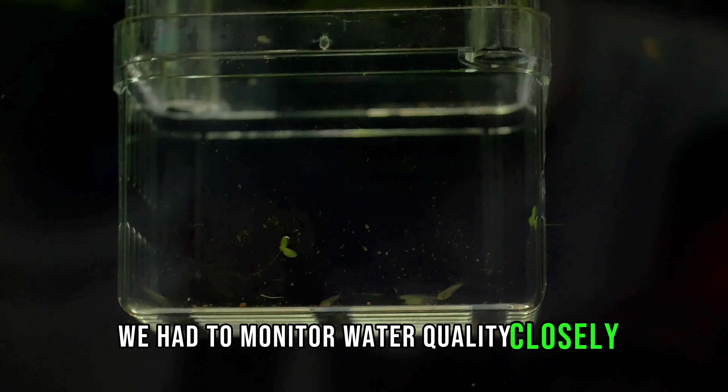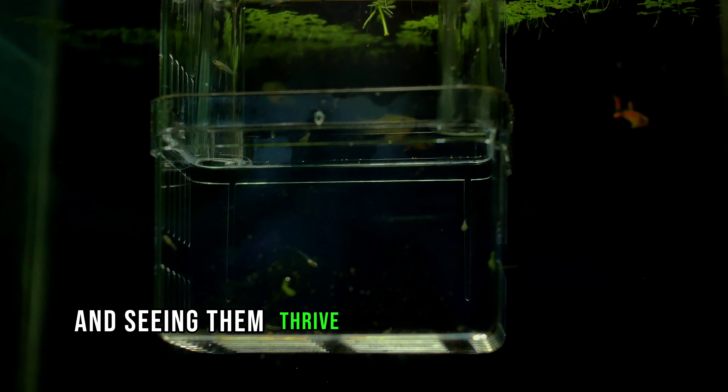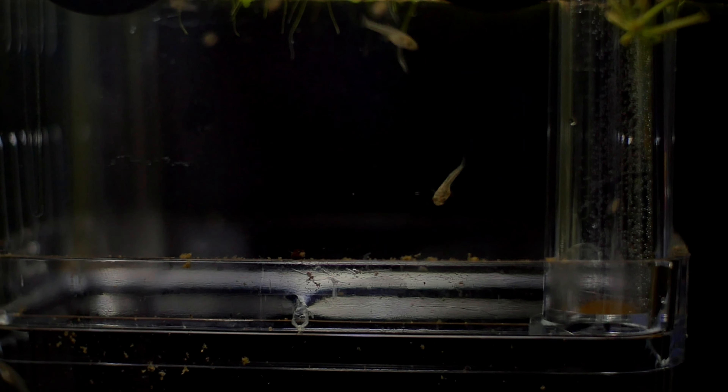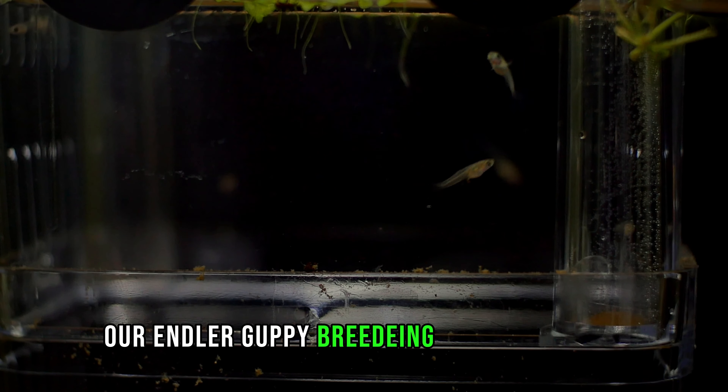Of course, breeding fish comes with its challenges. We had to monitor water quality closely and provide adequate nutrition for both the mother and the fry. But witnessing the birth of these fry and seeing them thrive makes it all worthwhile. And there you have it — our Endler guppy breeding success story.